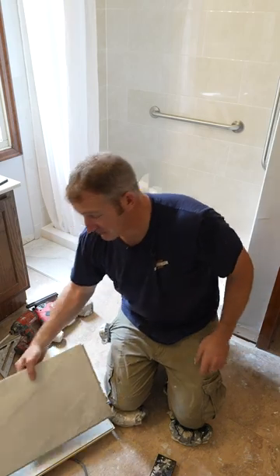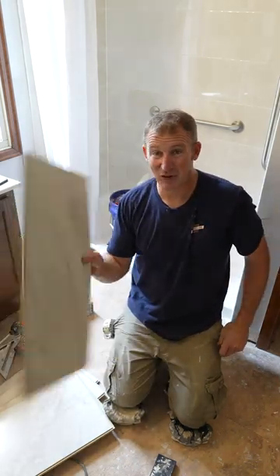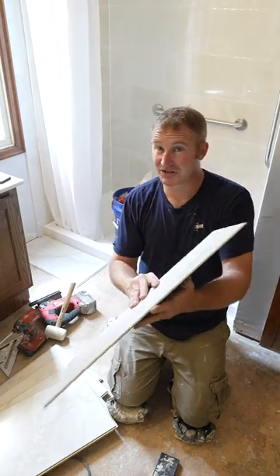Now they're coming out with this stuff and it's really looking exactly like tile. This is basically like a 12 by 24. It has a rubber backing on the back and it just clicks together.